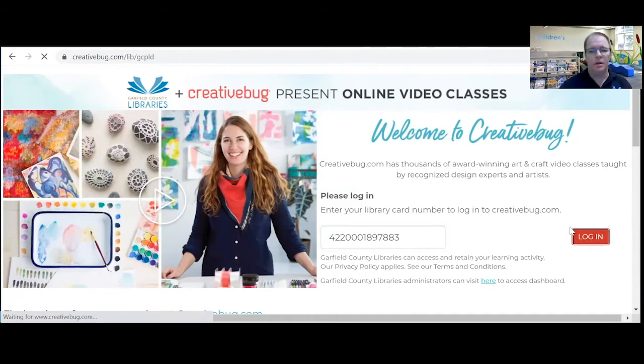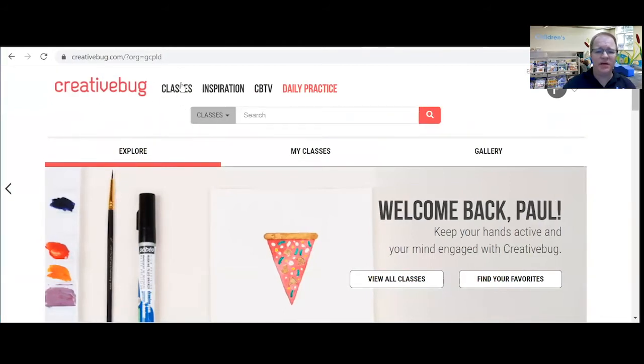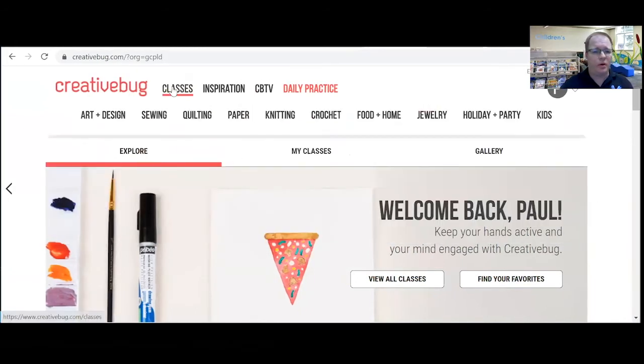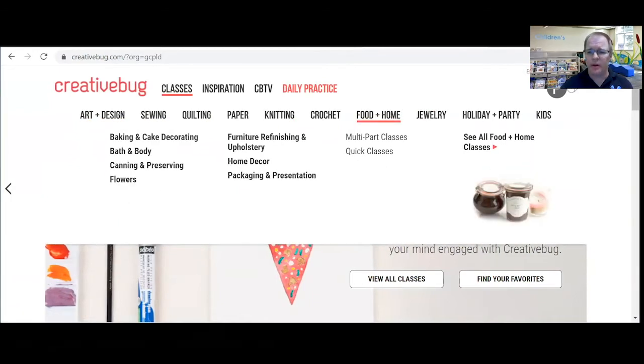These are going to be classes — video classes — to teach you how to make different things. Here are the main categories up here.